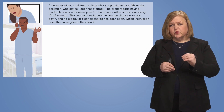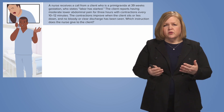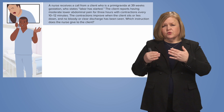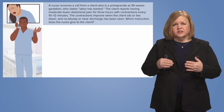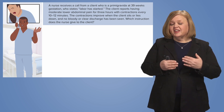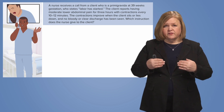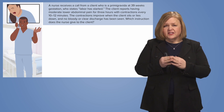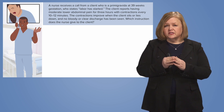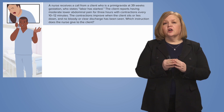The contractions improve when the client sits or lies down — that's important assessment information. Is that normal? If somebody's really in intense labor, will the contractions improve when the client sits or lies down? No bloody or clear discharge has been seen. You have to take all this assessment information and think back to what you've learned about the childbearing family.